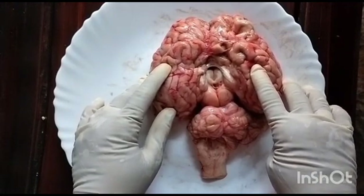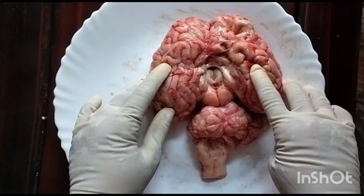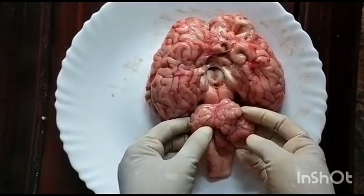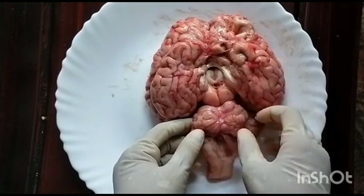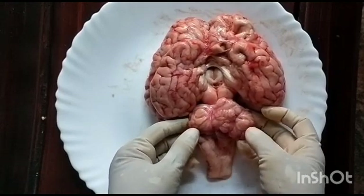Voluntary actions are the movements we make according to our will. Heartbeat, breathing, etc. are involuntary actions. Below the cerebrum, the two-folded structure is the cerebellum — this is the second largest part of our brain. It is seen behind the brain and has many fissures and grooves.